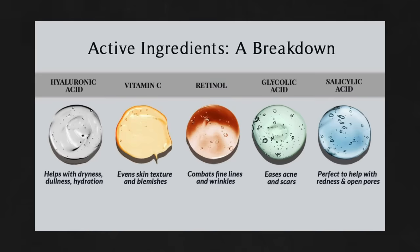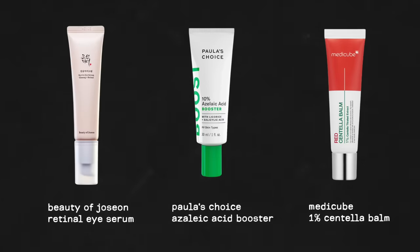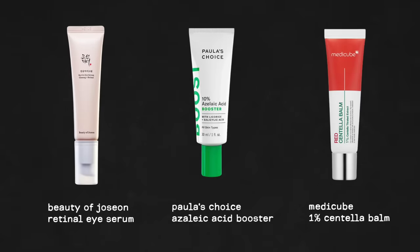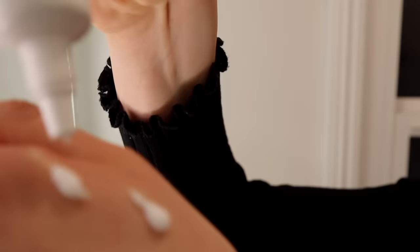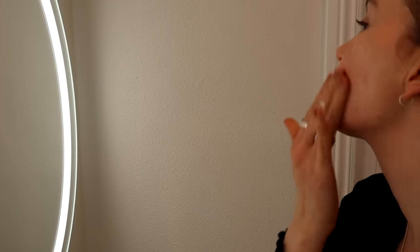Next comes the treatment step, where I include active ingredients that help treat skin concerns — like vitamin A products for texture or acids for acne. If you have sensitive skin, it's super important to be very conservative with this step. A few products I use in rotation: this retinol eye serum by Beauty of Joseon is very gentle because it contains a retinol derivative with a beautiful texture. I've also been experimenting with azelaic acid by Paula's Choice — there's a lot of research showing azelaic acid can be effective for rosacea, though I'm honestly not sure my skin responds much to it. Still, it's worth trying if you have rosacea since your skin might be more responsive.